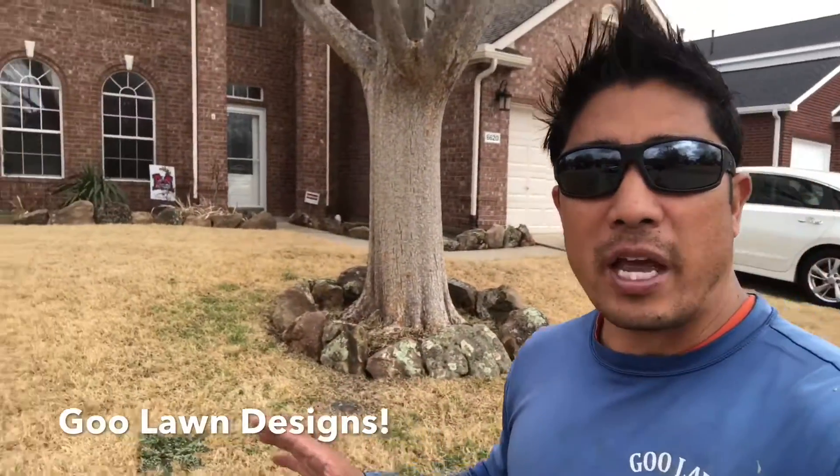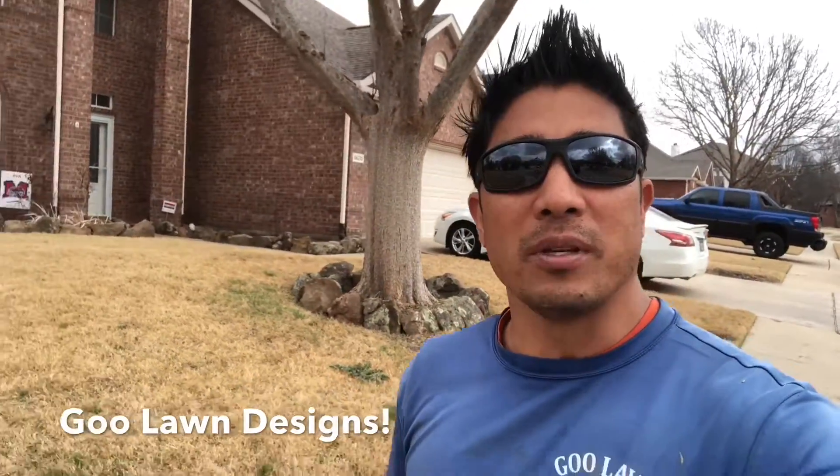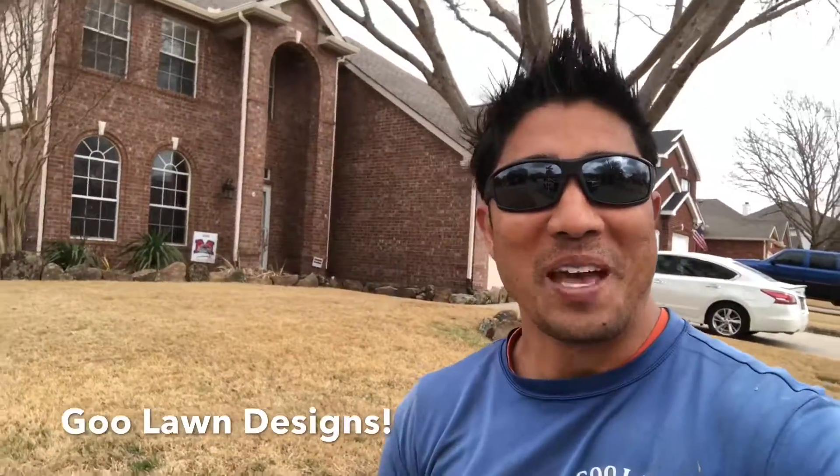This is how here at Kulan we can actually add value to your home. Log on to KulanService.com today and we'll come out, give you a consultation, and make you love your home. Have a great day!